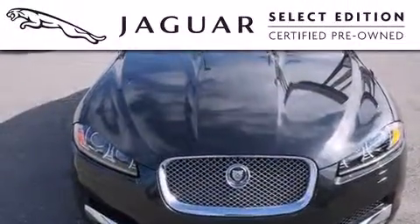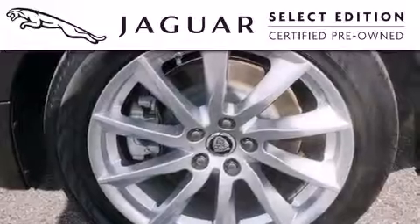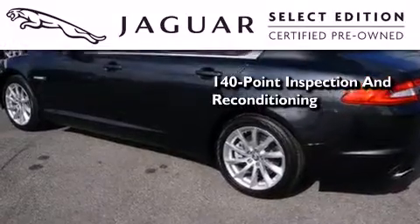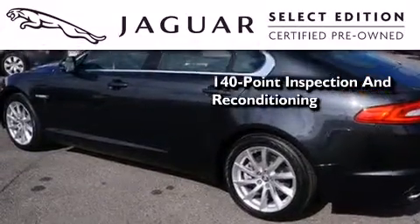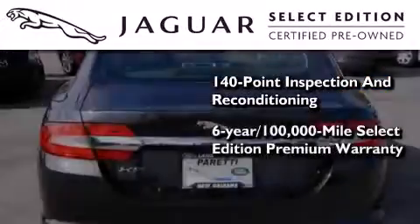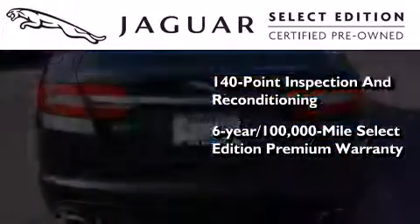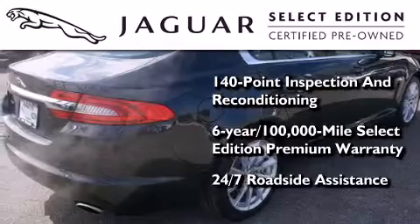All the beauty and distinction of a brand-new Jaguar can be found in this Select Edition certified pre-owned model. As a part of the certification process, it went through a 140-point inspection and now comes backed by a six-year, 100,000-mile warranty with zero deductible and 24-hour support from Jaguar Roadside Assistance.